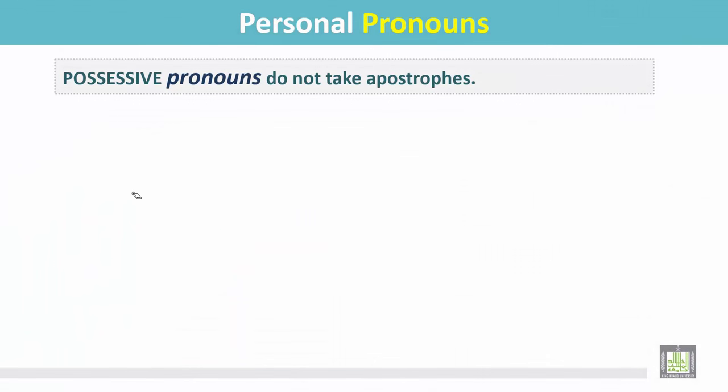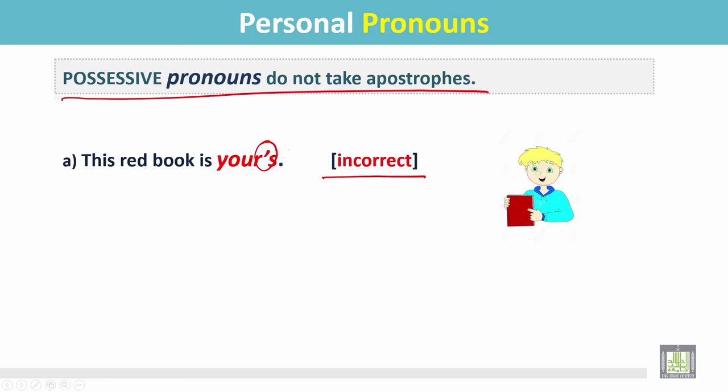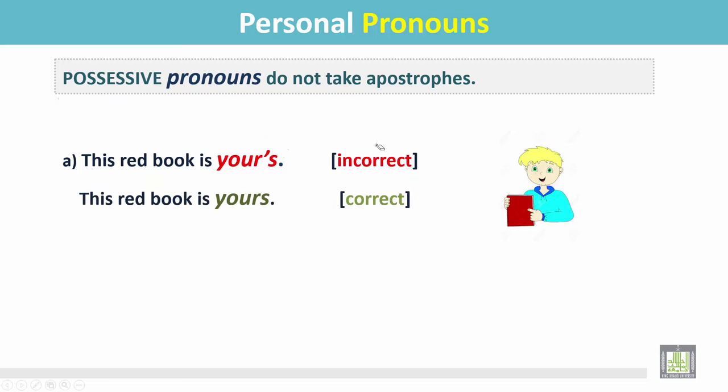Possessive pronouns do not take apostrophes. Example a: 'this red book is your's' — 'yours' is the possessive pronoun, but it has an apostrophe here, which is incorrect. The correct answer is 'this red book is yours.' This is a possessive pronoun and it has no apostrophe.